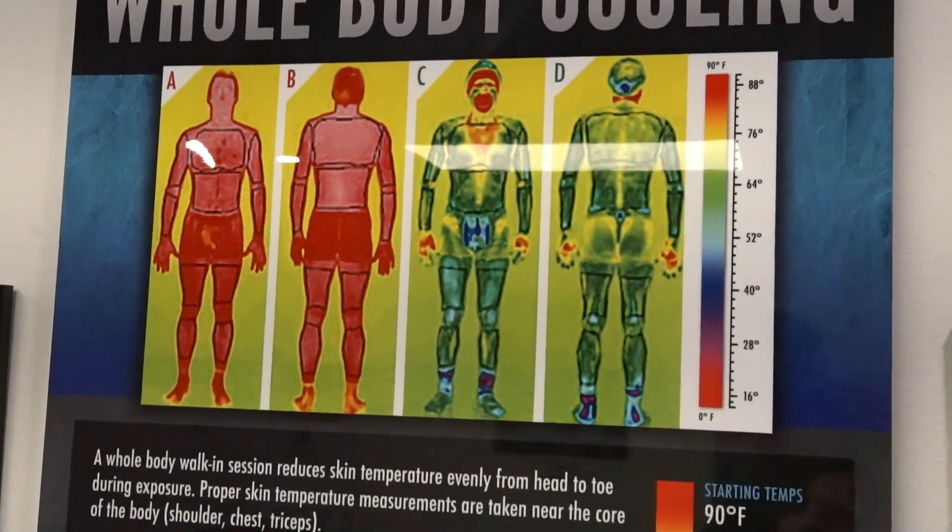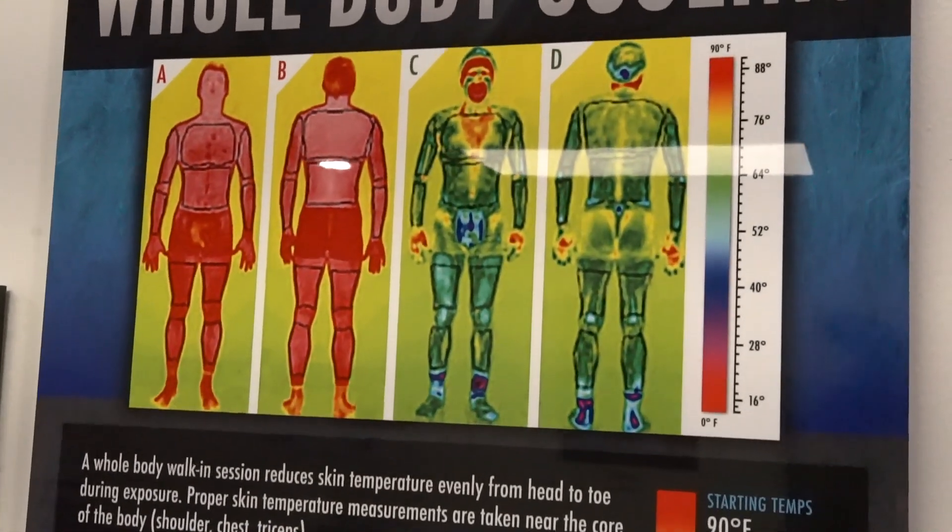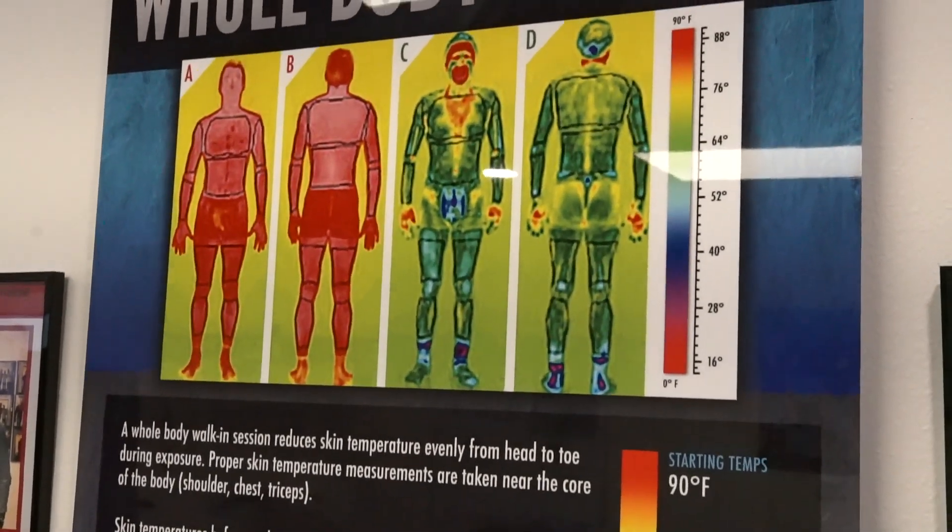A higher lactate threshold. So if you're overheating, your lactate threshold is going to decrease, meaning you're going to produce lactate a little bit quicker and hit that threshold a little bit sooner — and that's not a good thing when we're talking about performance. So body temperature management is a big part of getting the most out of performance.